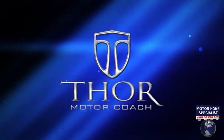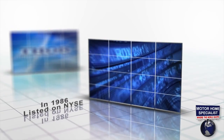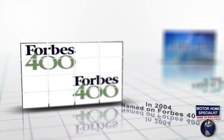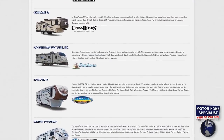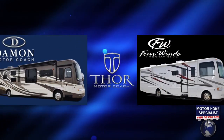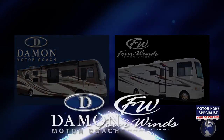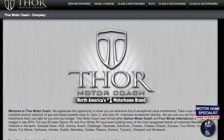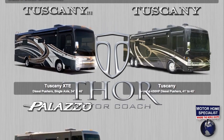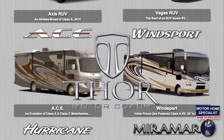Thor Motor Coach is no exception. Thor Industries was founded in 1980, listed on the New York Stock Exchange in 1986, and named to Forbes' prestigious Platinum 400 list of companies in 2004. They are the world's largest manufacturer of recreational vehicles. Thor's motorized divisions include Four Winds International and Damon Motor Coach, which recently merged to become Thor Motor Coach — the number one retail selling motorhome manufacturer in North America — with an amazing lineup of 20 well-known luxury motorhome models with sizes and price points to fit most any RV lifestyle.